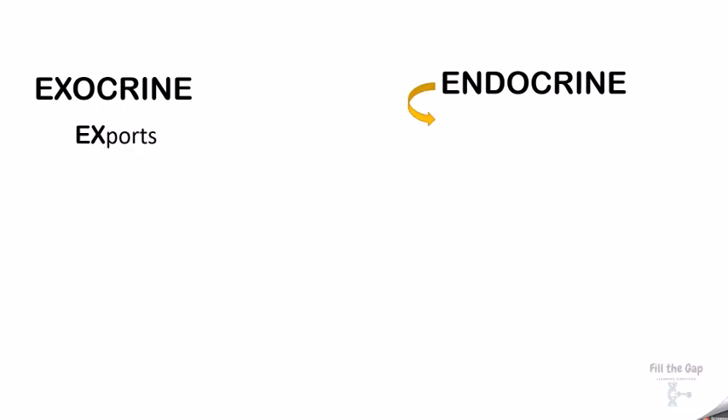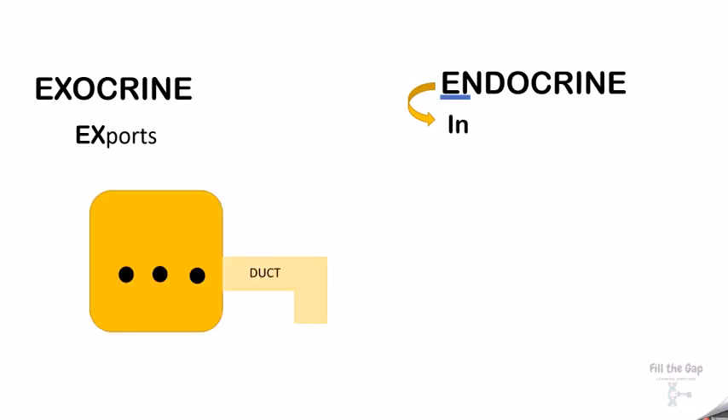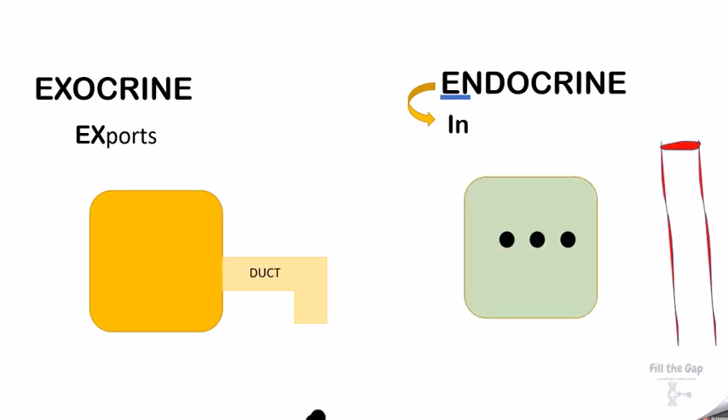All the glands in our body are divided into exocrine and endocrine glands. Exocrine — remember the word 'X' because it exports. Endocrine — remember the word 'in.' Exocrine exports via a duct, and endocrine passes its hormones directly into the bloodstream.